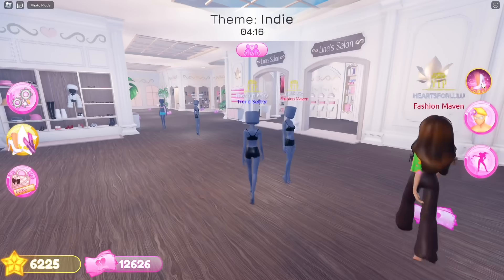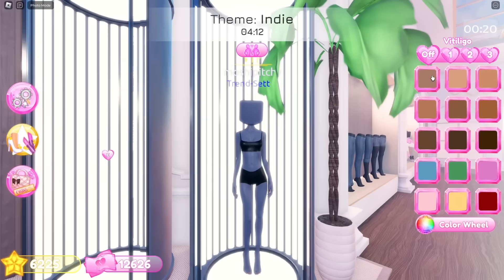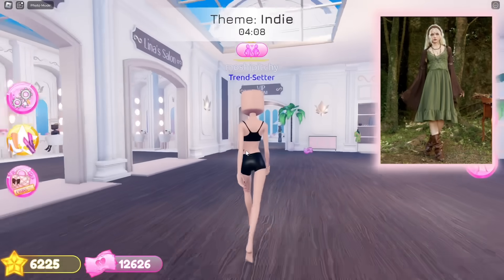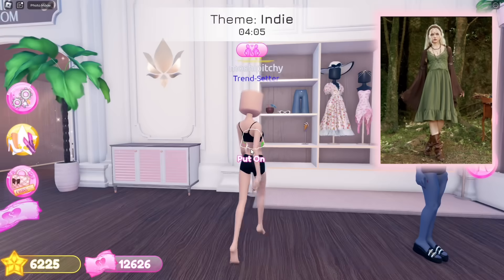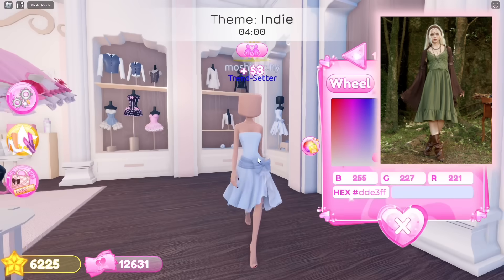The theme for the third round is Indie. I've looked up the theme on Pinterest and found this stunning indie outfit — this look is a perfect blend of nature-inspired elements and indie style. Let's start by putting on this VIP dress.